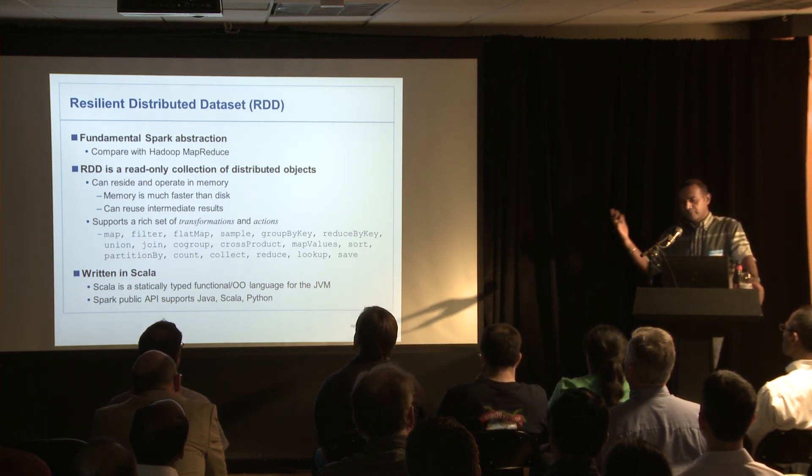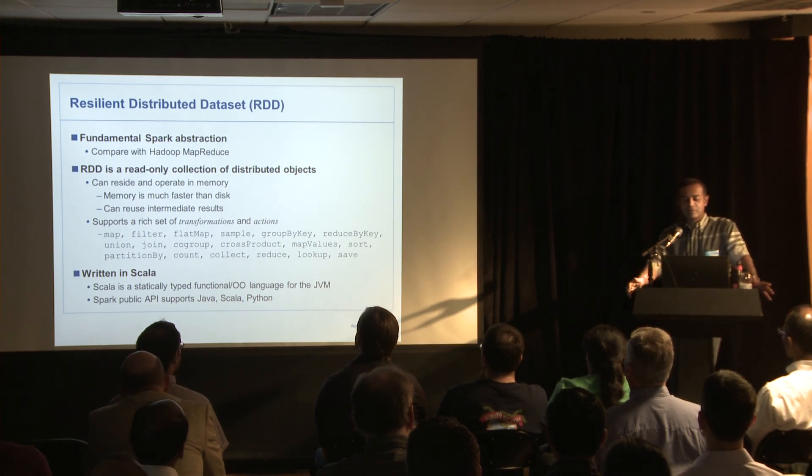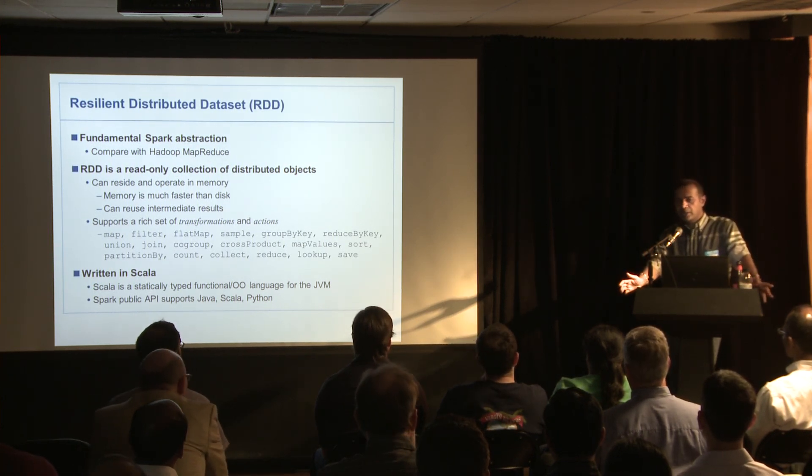Spark is all written in Scala. A lot of it has to do with performance reasons — they wanted to use a JVM language, and Scala was the best choice.